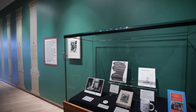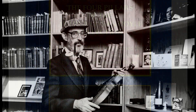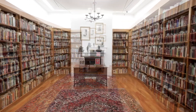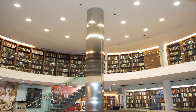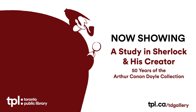Toronto Public Library's Arthur Conan Doyle collection first opened to the public in 1971. It has grown to become one of the largest Sherlock Holmes collections in the world, with over 25,000 items housed on the fifth floor of the Toronto Reference Library in the Maryland and Charles Bailey Special Collection Centre. Whether you are a die-hard Sherlockian or curious about books, we think you'll uncover something of interest in A Study in Sherlock.